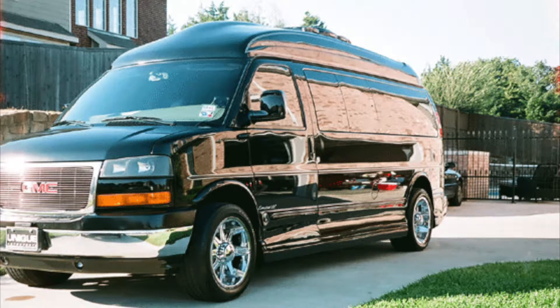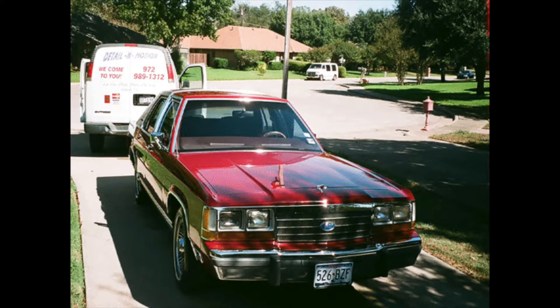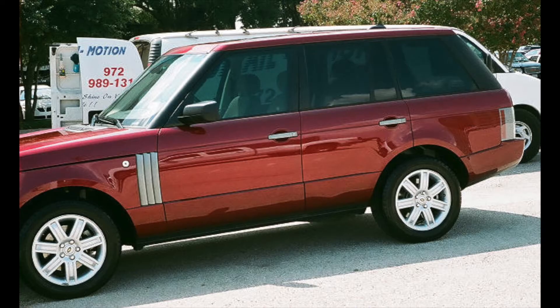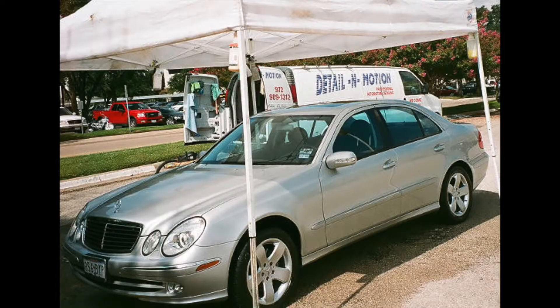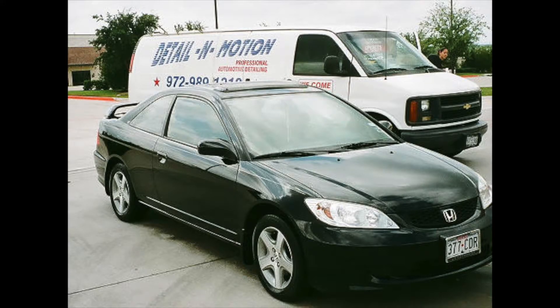The number one thing that was most impressionable to me was that they come to you. As you all know in this day and age, with people working from home and being very busy, we cannot always go to the car wash and sit for two or three hours. We have multitasking and things to handle — contracts to sign, money to make, businesses to run, empires to build. The fact that people can come to us and detail our cars while we keep handling business — I love it.